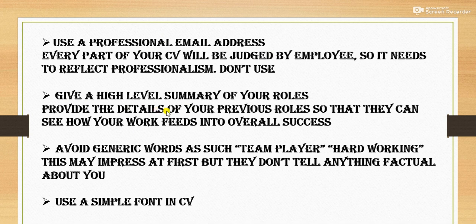Next is: give a high-level summary of your roles. Provide the details of your previous roles so that they can see how your work feeds into overall success. You must mention your roles — what you have done and where you have worked — as it will be impressive.